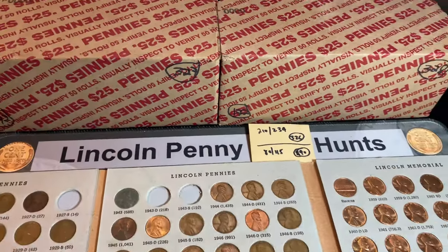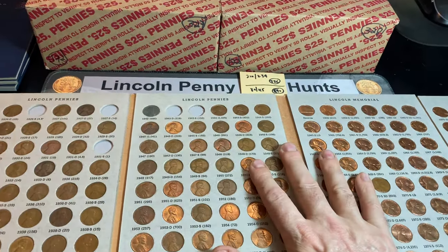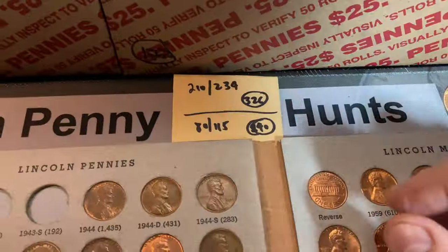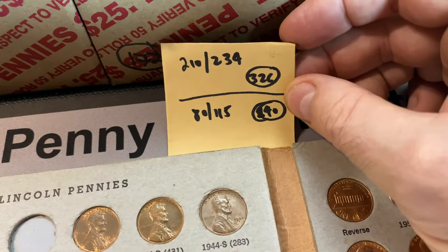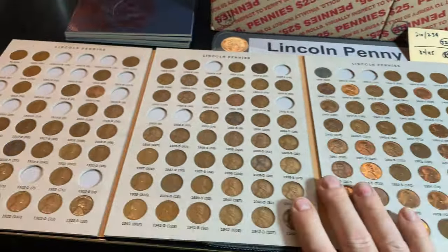Hey everyone, it's Rob Finds Treasure. Welcome back to the channel. We have a two-box penny hunt in our quest to slot some more pennies in this Dansco Lincoln penny album. If you've been following all along, you know we've hunted 326 boxes, and all we need is 24 more cents to complete the album.